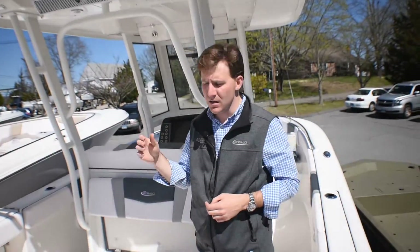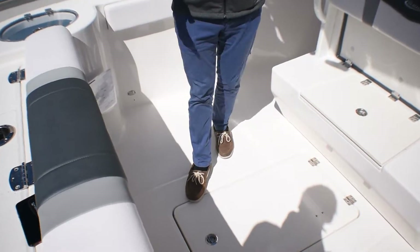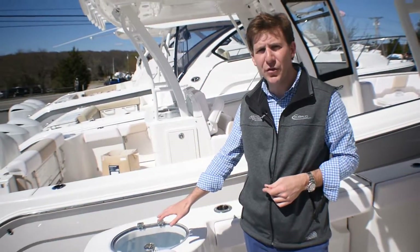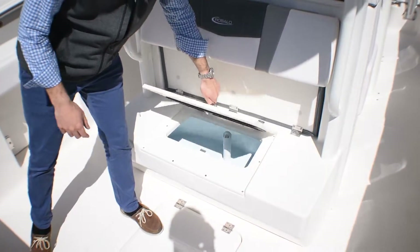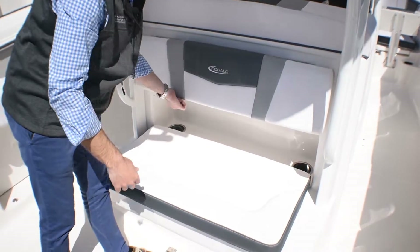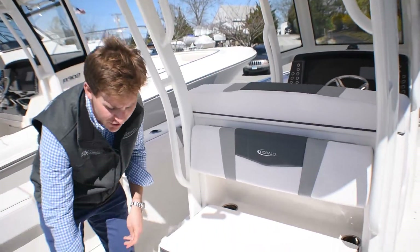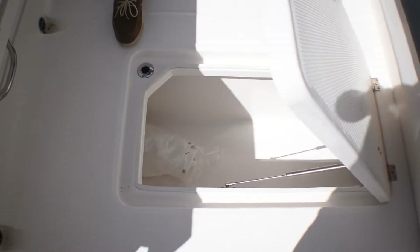We opted for the gray interior package on this boat. Notable features in the cockpit: the livewell is off to the corner, and the secondary livewell is right here. This seat flips up and folds back down so you can have a cushion under there when you use it. There's a huge 110 gallon fish box, fully macerated and insulated.